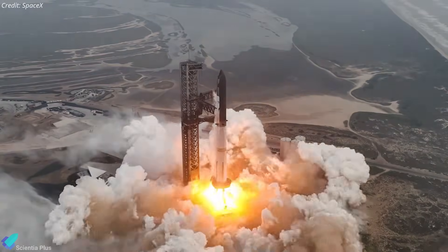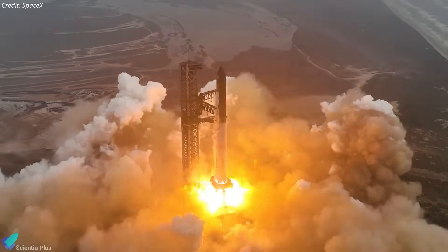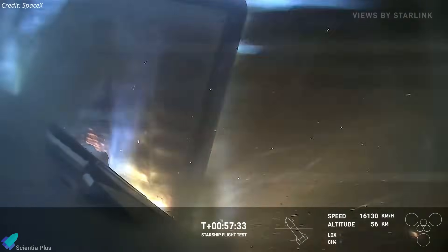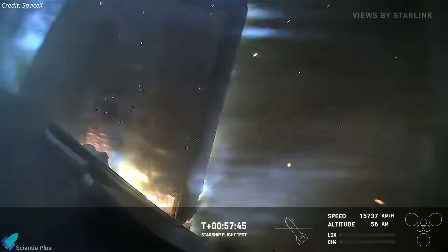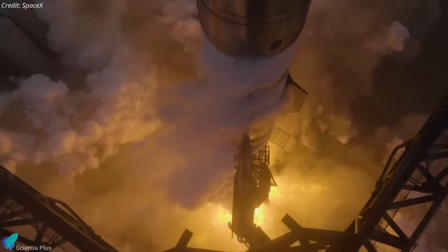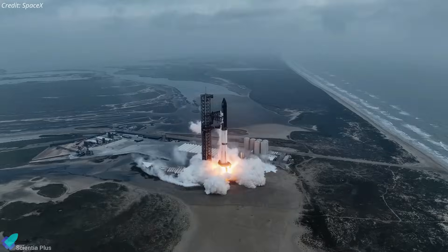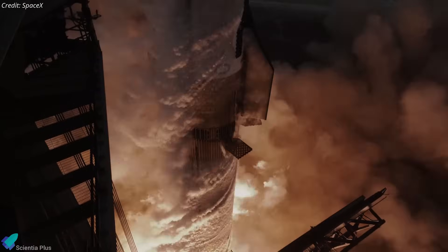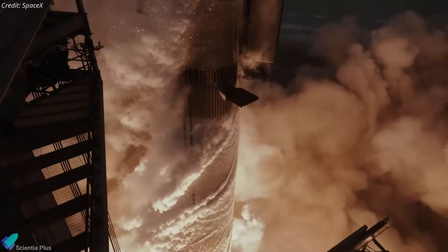Overall, Flight 4 underscored the resilience and adaptability of Starship's design and control systems. Overcoming significant damage and still achieving a successful splashdown highlights the robustness of the spacecraft. Each successful mission brings SpaceX closer to its goal of creating a fully reusable spacecraft, revolutionizing space travel by significantly reducing costs and increasing the frequency of launches.